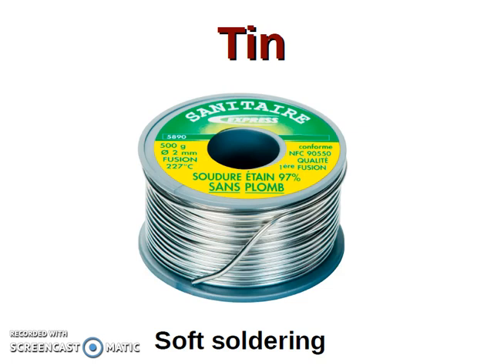And it is used for soft soldering — soldadura suave, soldadura ligera.